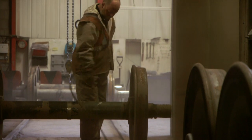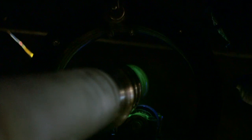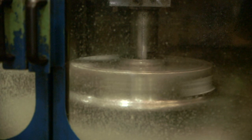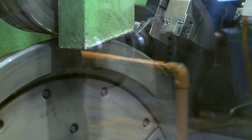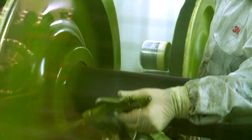The Wheel Shop area has blast cleaning, bearing cleaning, NDT testing, a wheel oven, wheel boring machinery, a wheel tread profiler, lathes for reclaiming axles, and a new component paint facility.